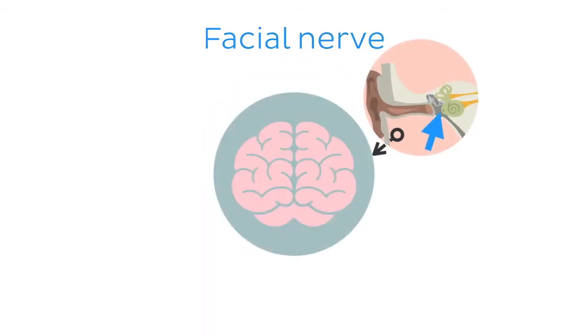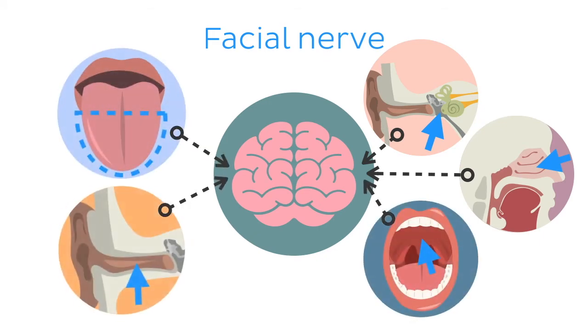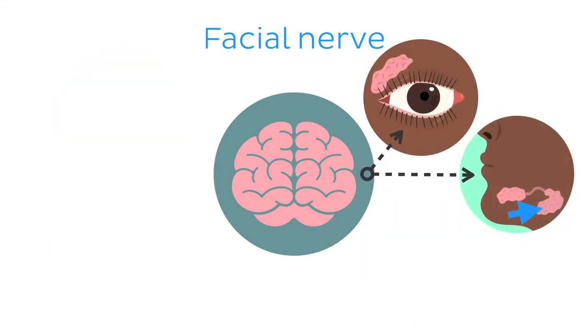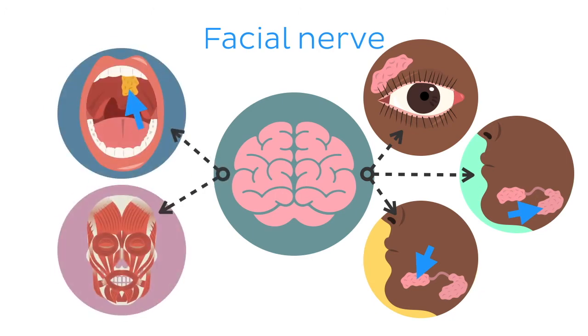The facial nerve provides sensory innervation to the middle ear, nasal cavity, soft palate, anterior two-thirds of the tongue, and external auditory meatus. It also provides motor innervation to the lacrimal, submandibular, sublingual, and palatine glands, and the muscles of facial expression.